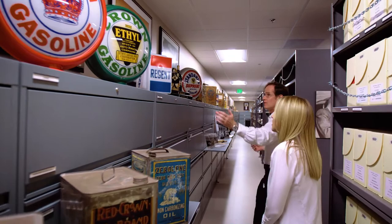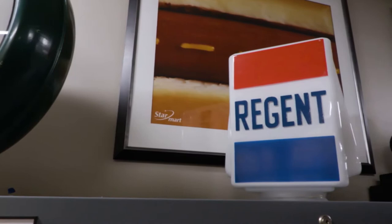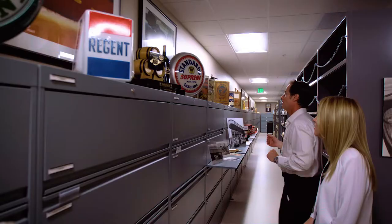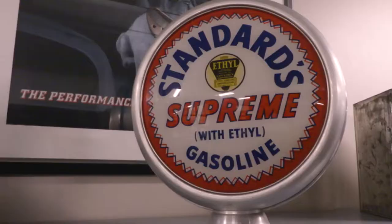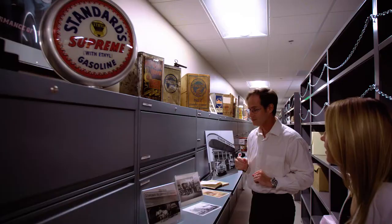Going down here, we find some other brands in our portfolio — the Regent brand, which was used in the United Kingdom and in the Caribbean. Also Standard Oil Company California's Standard Supreme gasoline from the 1940s and 1950s. And this is another pump topper.